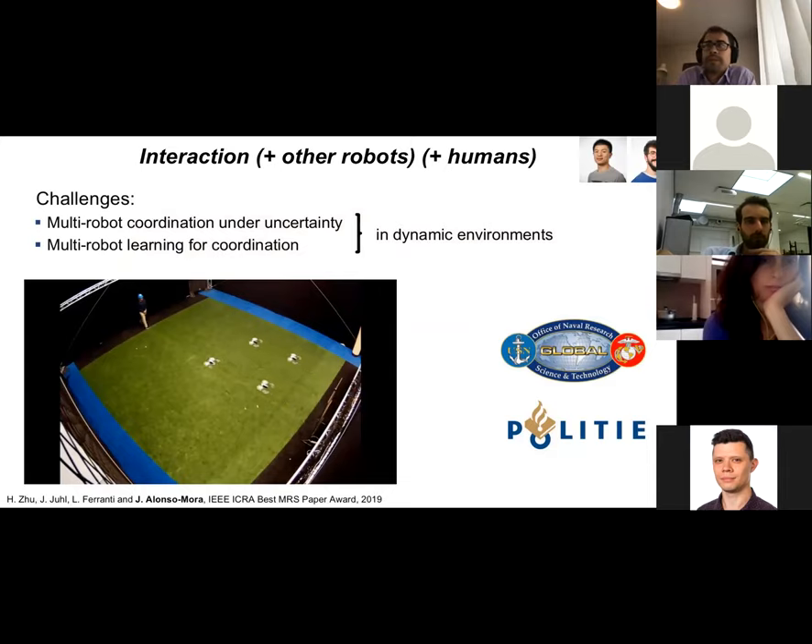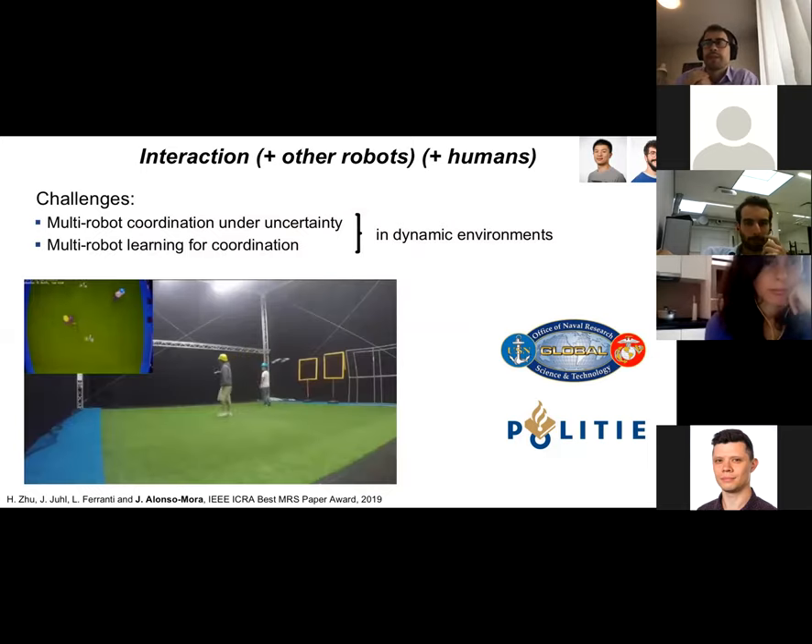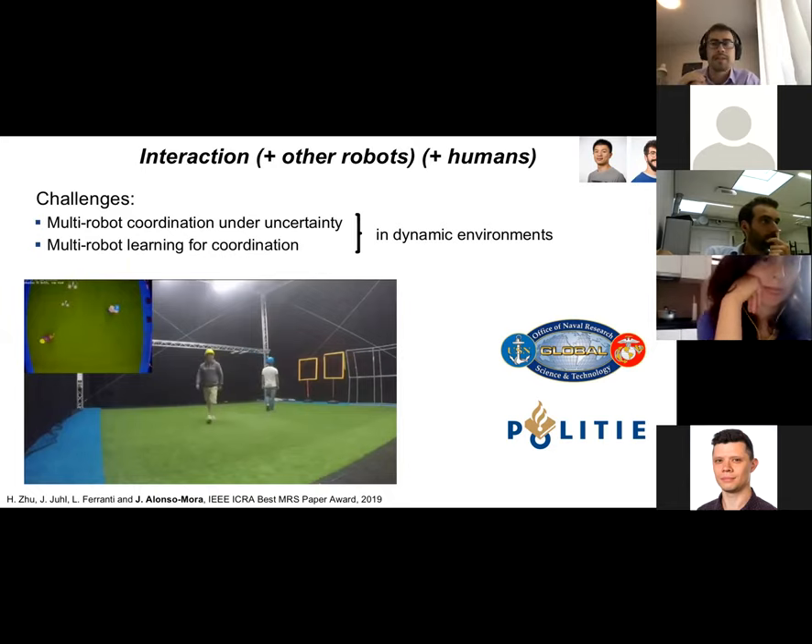We have several projects in the lab starting now where we are applying these ideas to teams of drones. One is with the AI Police Lab here in the Netherlands. We are looking at multi-robot coordination and learning to better coordinate between a team of robots and a human operator who is in command. The human operator controls some high-level degrees of freedom, but the robots themselves must be autonomous enough to navigate safely and collaborate with each other.